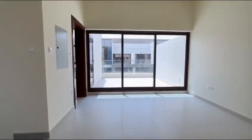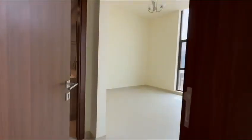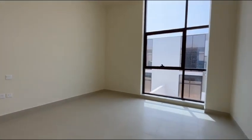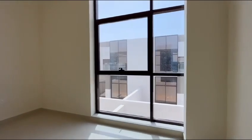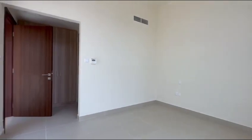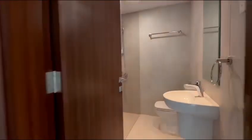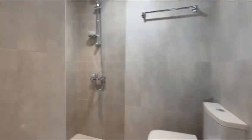As we go towards the second bedroom, also en-suite, with its own set of built-in wardrobes, connected to the terrace. En-suite with a standing shower.